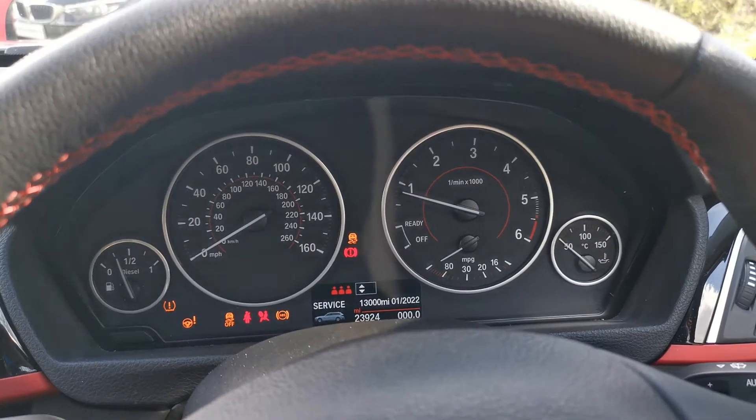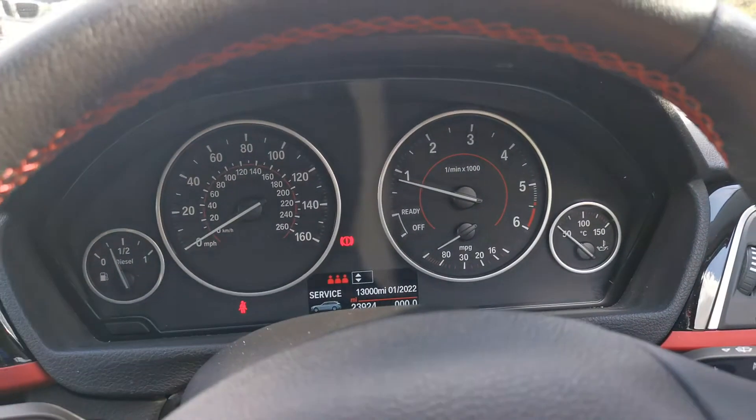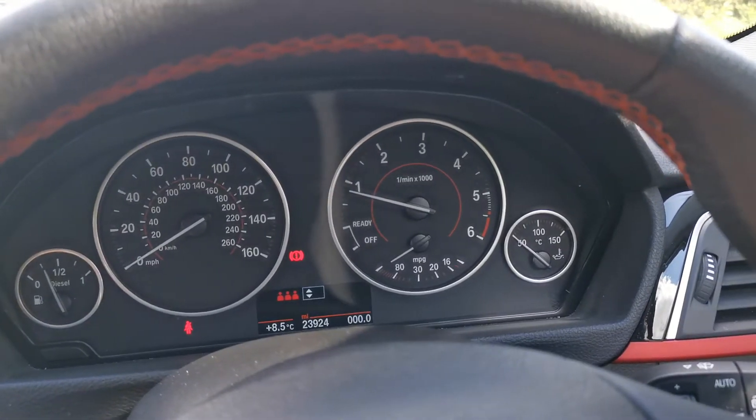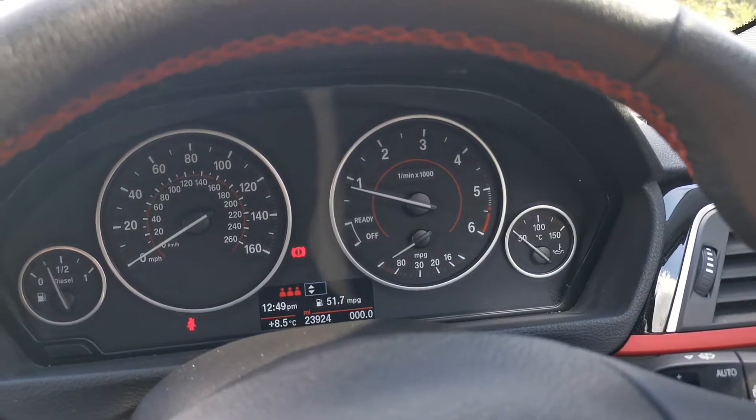The car also has an LCD panel at the bottom of the instrument cluster providing a range of information, including trip information which you can toggle through using the indicator stalk on the left-hand side.